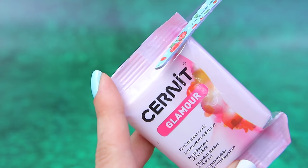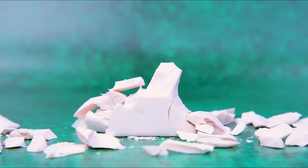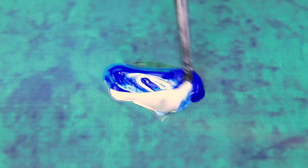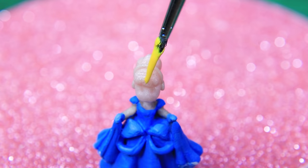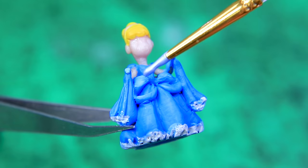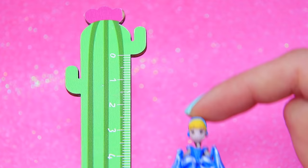We can make a princess out of polymer clay. Let's help her get out of there. Wow, it's a tiny Cinderella. We'll use blue paint. That's cute. Cinderella is blonde. Mix a new shade and add highlights and folds. Her outfit is covered in sparkly rhinestones.